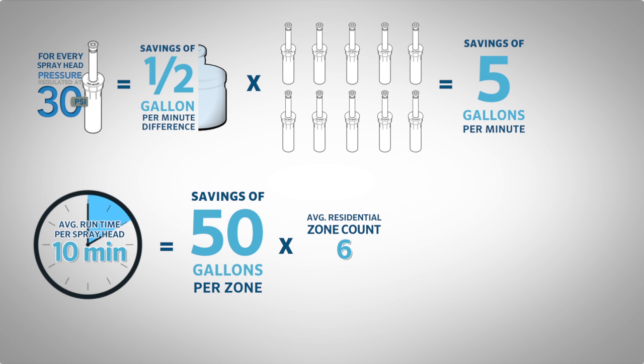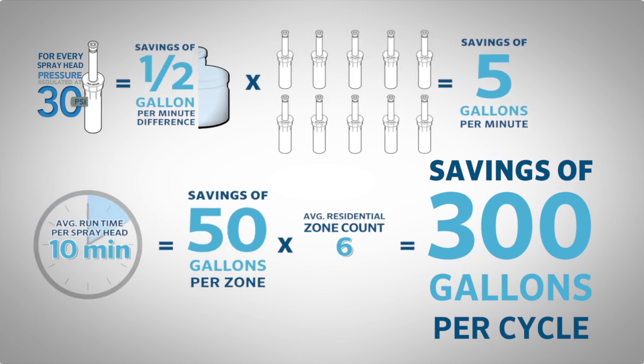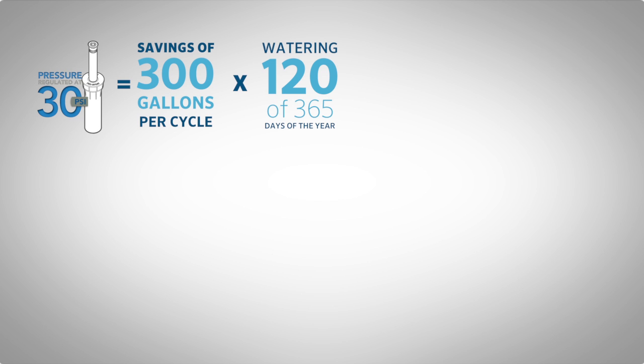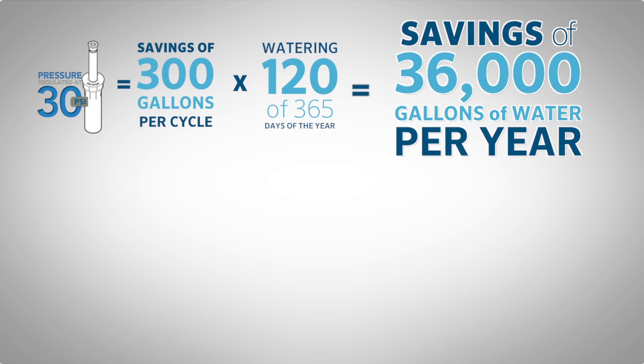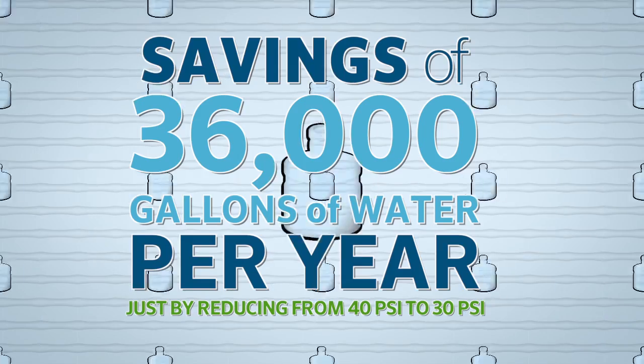Average residential station count? 6. That's 300 gallons per cycle. Watering 120 of 365 days of the year — that's 36,000 gallons of water saved per year just by reducing from 40 PSI to 30 PSI.